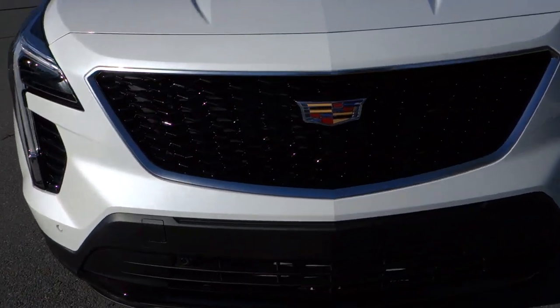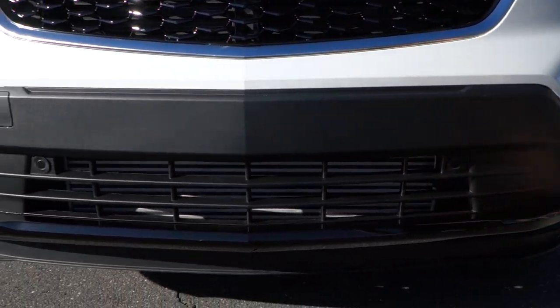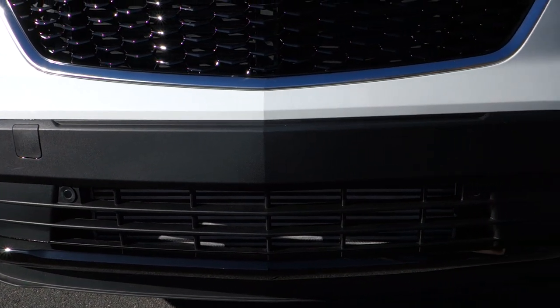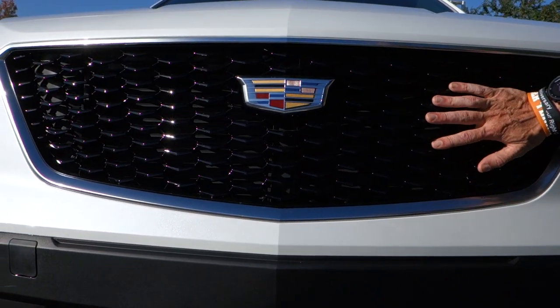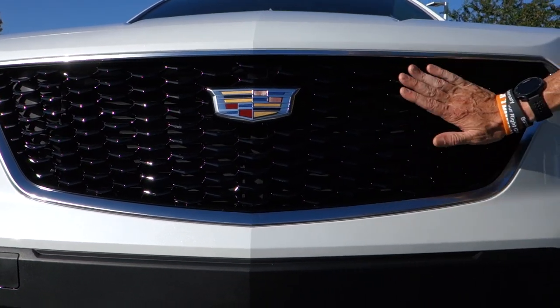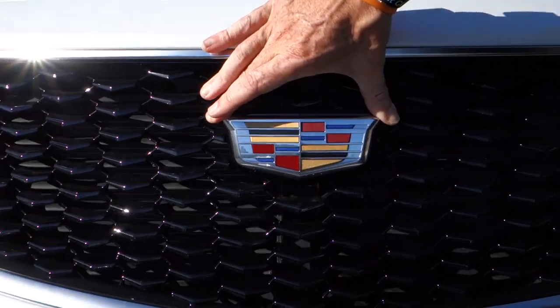The grilles are similar. The bottom is a bit wider. This has got a gloss black spoiler lip at the bottom. This one is the sport model, so it's got a black gloss grille with the Cadillac symbol right in the middle.